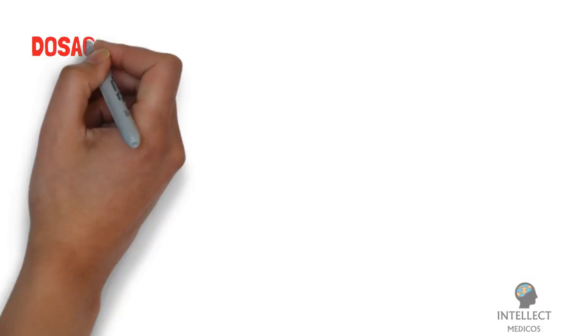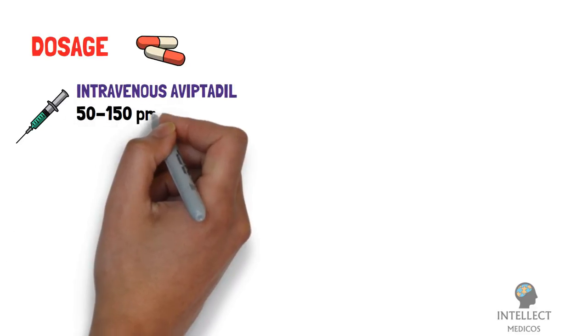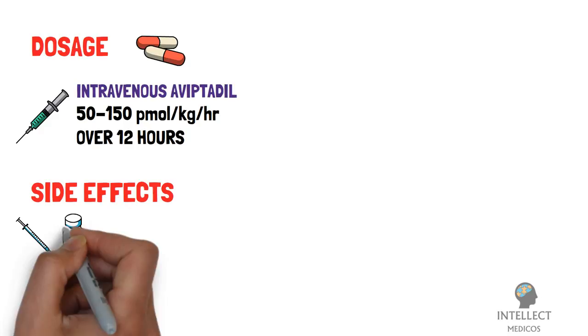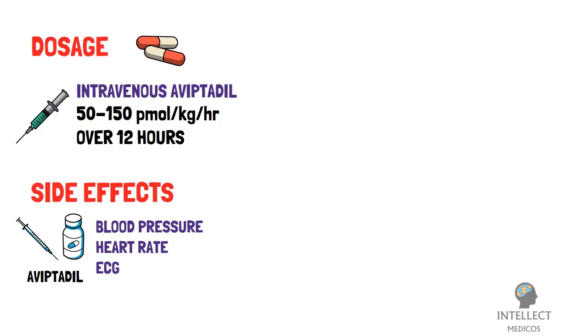Coming on to the dosages: patients randomized to intravenous Aviptadil will receive escalating doses from 50 to 150 picomoles per kg per hour over 12 hours. Regarding side effects, numerous healthy volunteer studies have shown that IV infusion of Aviptadil is well-tolerated with few adverse effects, including alteration in blood pressure, heart rate, or ECG.